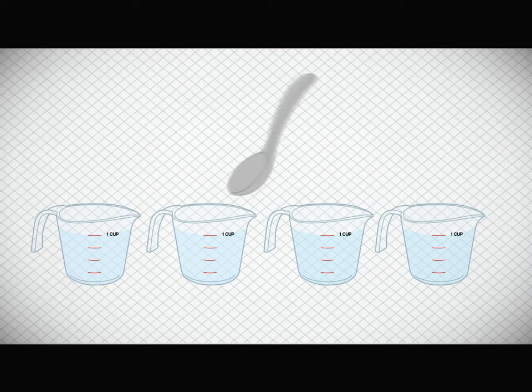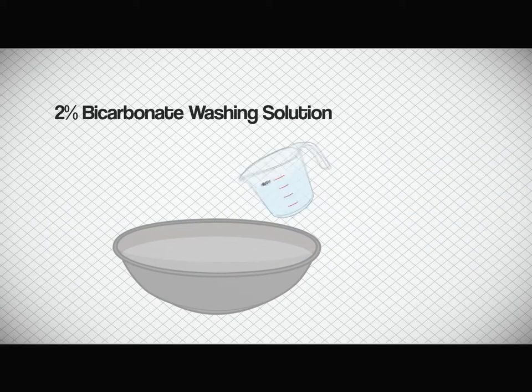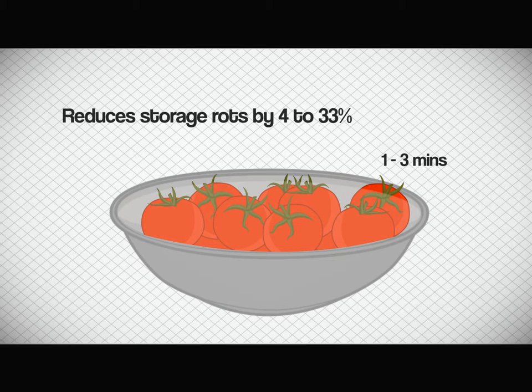Dissolve 4 teaspoons of baking soda in 4 cups of water to create a 2% bicarbonate washing solution. Wash tomatoes in the bicarbonate wash for 1 to 3 minutes. This reduces storage rots by 4 to 33%.